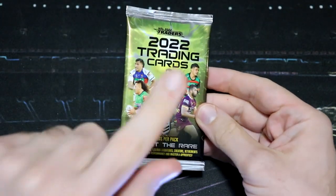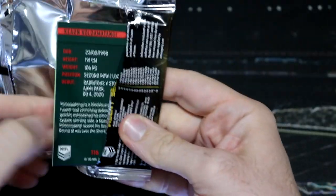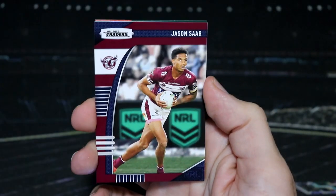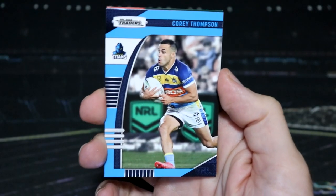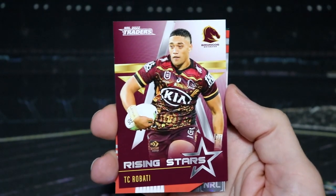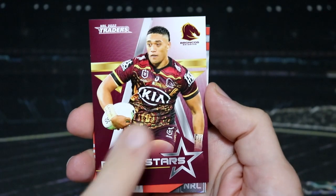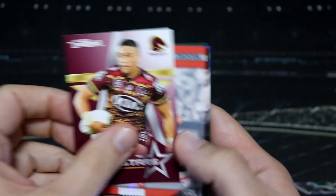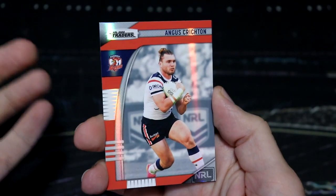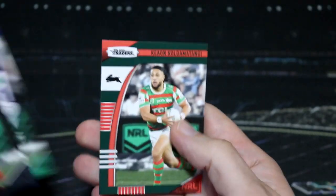Final pack for today — can we go out on another rising star? Of course we do! We have a rising star with TC Rabardi from the Broncos. I really love that indigenous jersey — sorry, that was a very AFL slip of me saying guernsey. And then an Angus Crichton Roosters Pearl Parallel. And those are our traders for this week.